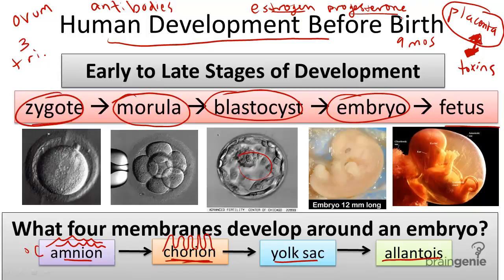So remember, the stages from early to late development before birth include the zygote, morula, blastocyst, forming into an embryo, and then finally into a fetus before birth.